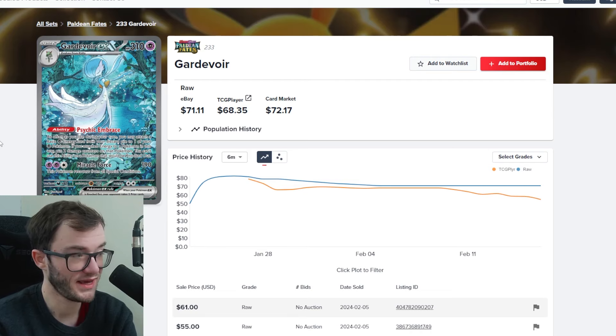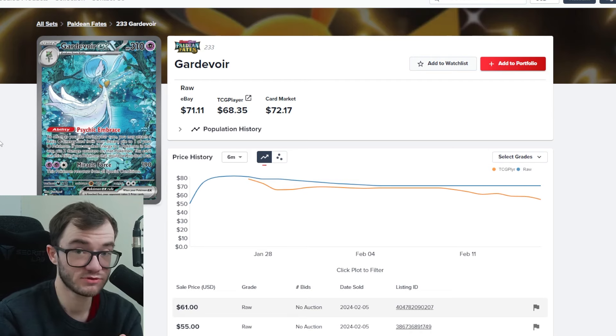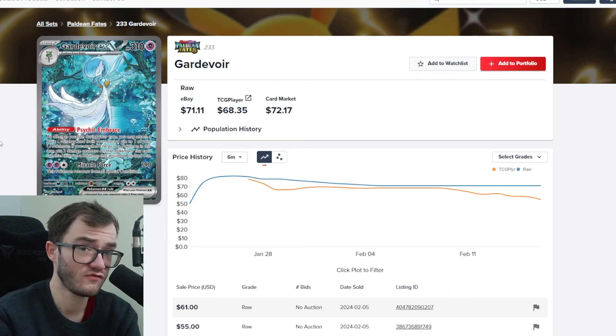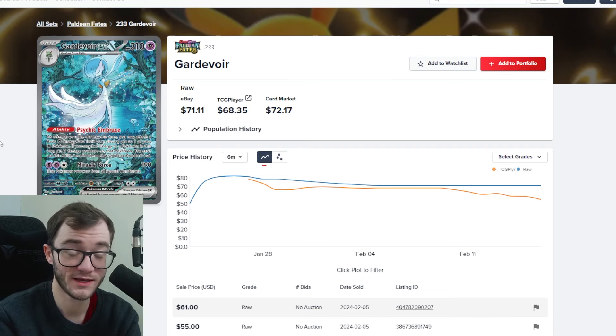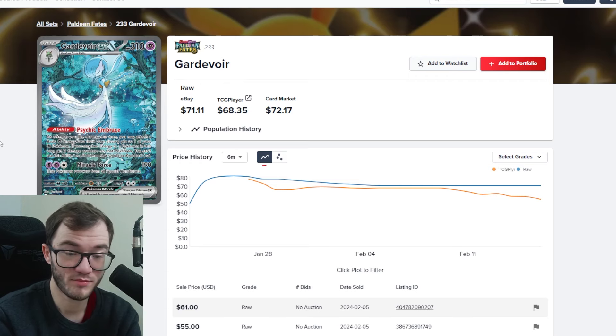The Gardevoir card has been dropping in price. Looking at Pokédex today rather than TCG Player, over here in the UK I've been seeing people sell it for anywhere between £40 to £45, which is a significant drop since its release, and I think it will continue to drop as more Paldean Fates packs are opened. It's still a beautiful, stunning card. I love the artwork — it just looks so serene. I don't really know what the graded price will be, but I just want to get it into my collection.